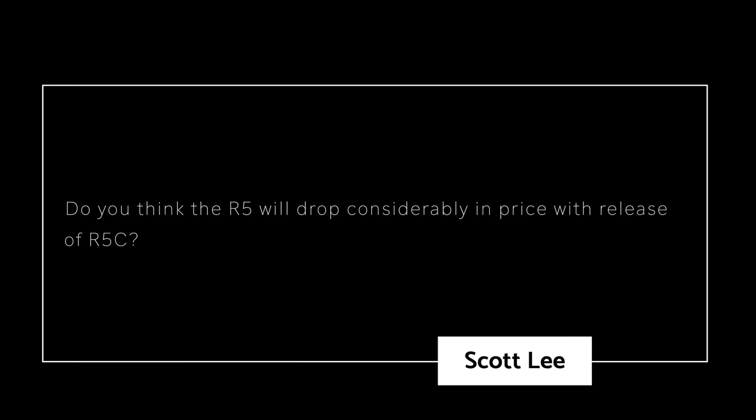Scott Lee asks: 'Do you think the R5 will drop considerably in price with the release of the R5C?' I was going to answer this myself, but John Drummond reached out and said he'd like to take a stab at that question. Thanks Simon — hi everyone, I'm John Drummond, a nature photographer from Queens, New York City. I'm here to answer Scott's question about the R5C and whether its release will result in a price drop for the Canon R5, which currently retails for about $3,899. I'm a long-time Canon shooter — I've had a number of DSLRs over the years — and just two days ago I bought my own R5.